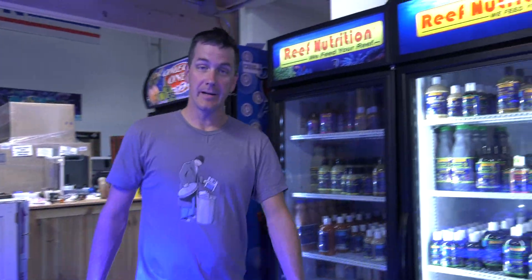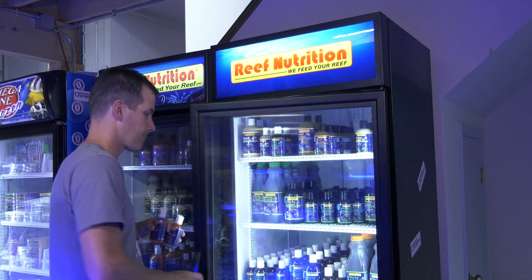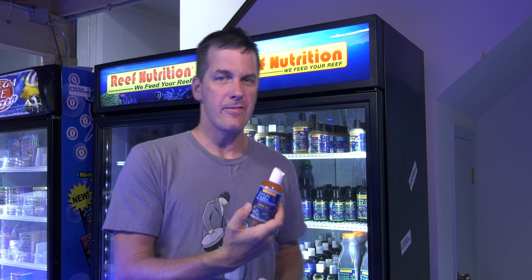Here at saltwateraquarium.com we sell pods from Rick Nutrition, which are known to be the best in the industry, and we've got three choices for you. Arctopods, which aren't alive — you feed them to your tank as a treat for your fish. Tigger pods are alive but they're not going to repopulate in your tank.